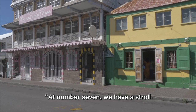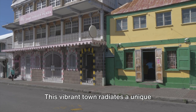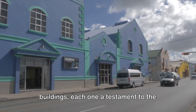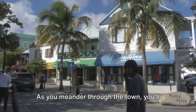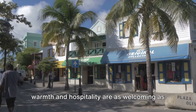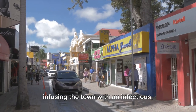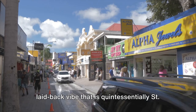At number 7, we have a stroll through the charming town of Frederickstead. This vibrant town radiates a unique Caribbean charm that is truly captivating. The streets are lined with pastel-colored buildings, each one a testament to the island's rich history and culture. As you meander through the town, you'll be greeted by the friendly locals, whose warmth and hospitality are as welcoming as the tropical sun. They are the heartbeat of Frederickstead, infusing the town with an infectious, laid-back vibe that is quintessentially St. Croix.